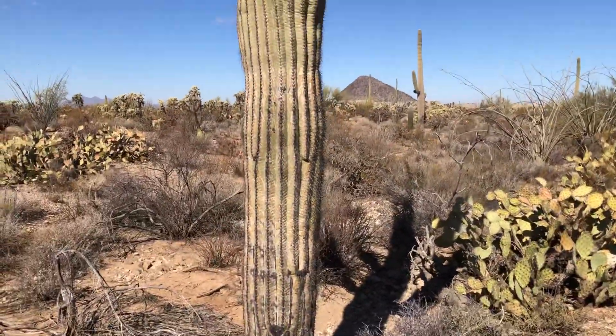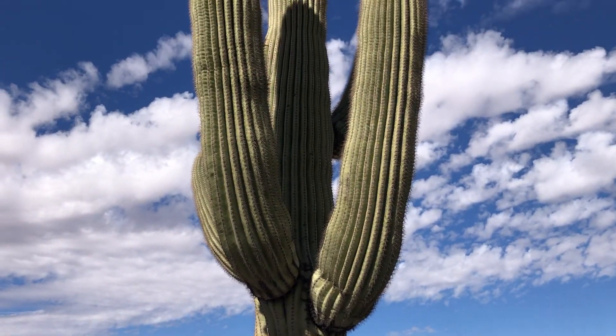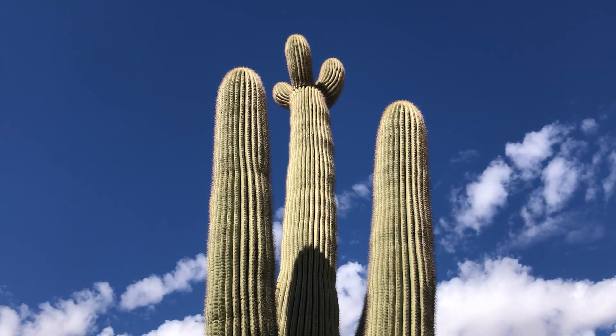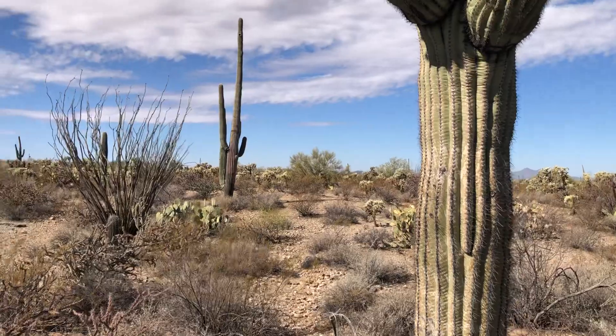Here's another view of today's Saguaro of the Day — Oh Happy Day. Today's Wednesday and it's my day off, so that would be a good name.